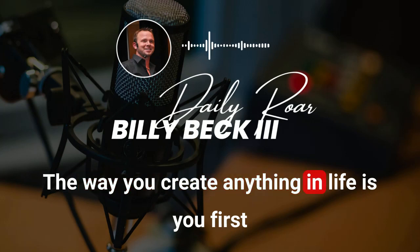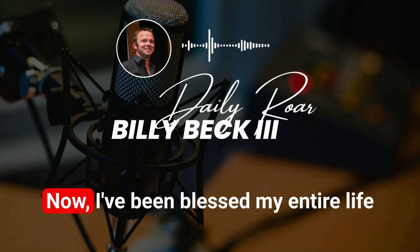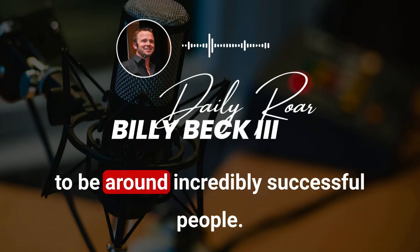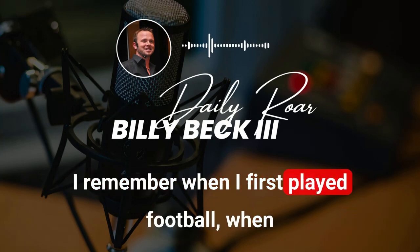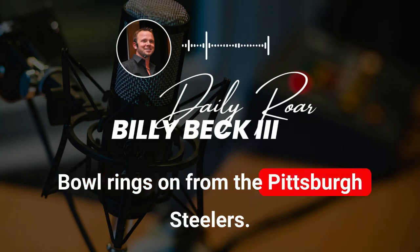What it comes down to is this psychological piece — this identity piece. The way you create anything in life is you first create it in your mind, the theater of your mind. I've been blessed my entire life to be around incredibly successful people. I remember when I first played football when I was seven years old, I'm in the huddle, and my football coach had two Super Bowl rings from the Pittsburgh Steelers.